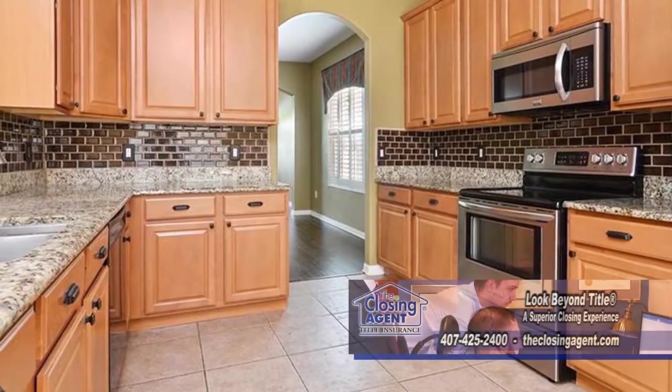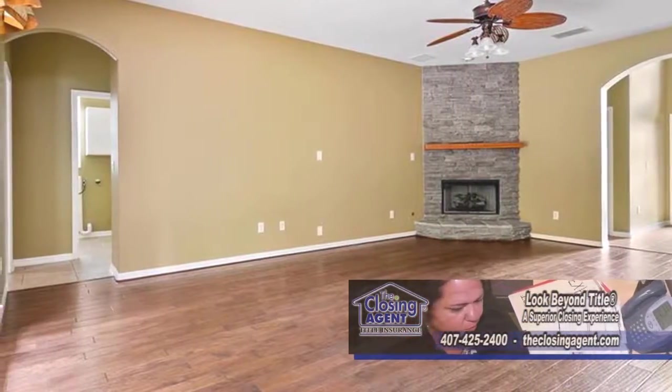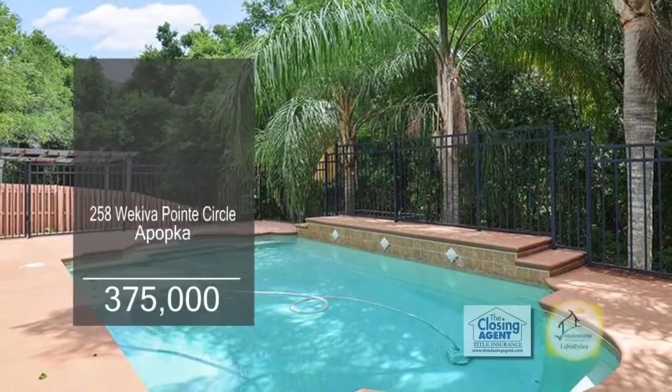The kitchen has tons of storage space and a large eating area. The family room has a stacked stone fireplace. French doors lead to the resort-style pool, and the backyard has an extended patio.